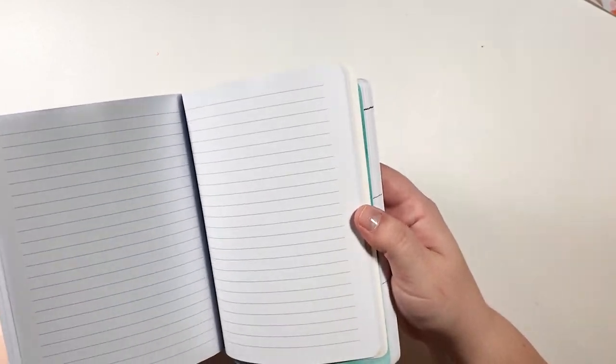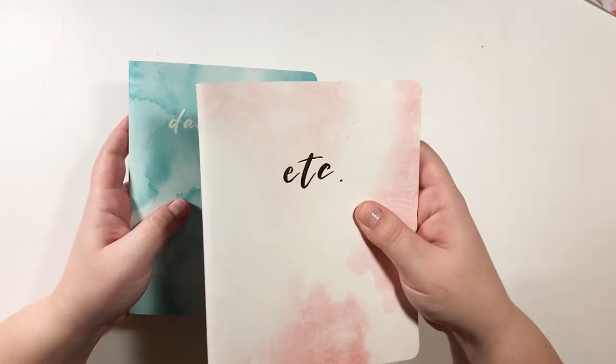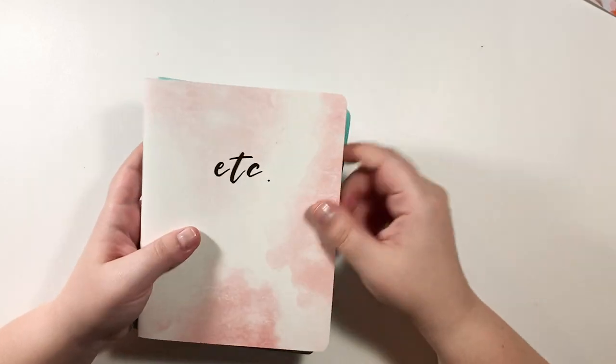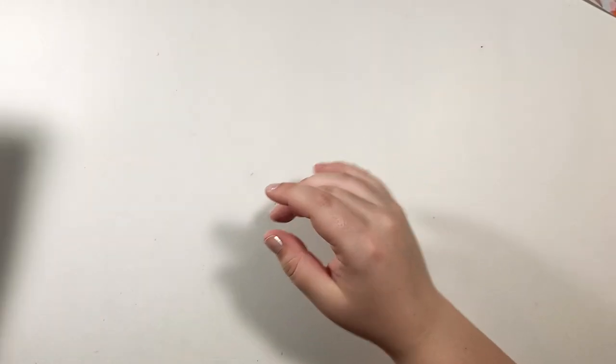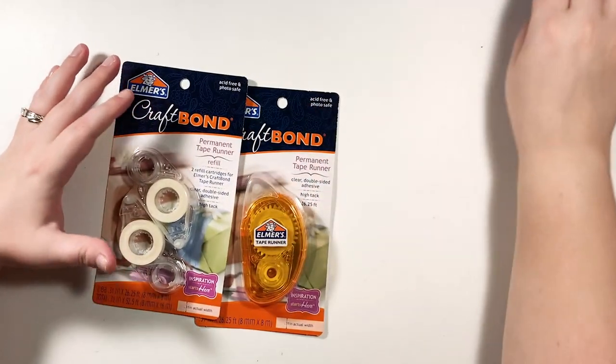And then I've got my plain lined insert for whatever I want — I'll probably use it for journaling and reflecting, things like that. So very excited! That's the first thing.